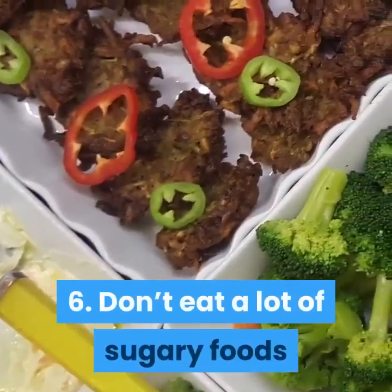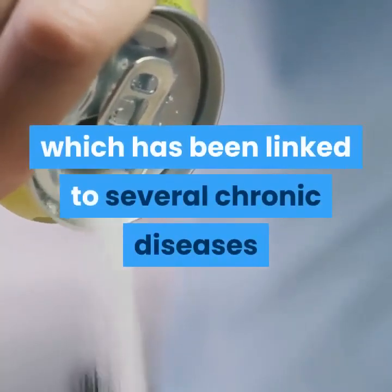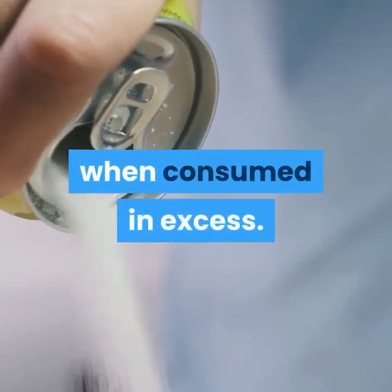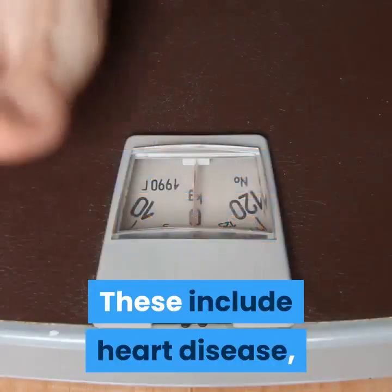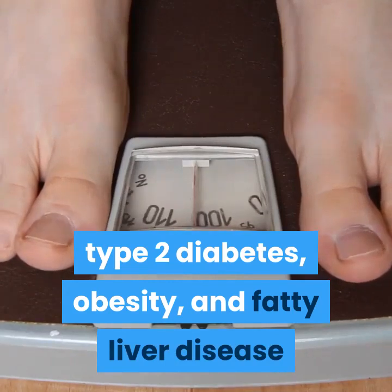Tip 6: Don't Eat A Lot Of Sugary Foods. Sugar contains fructose, which has been linked to several chronic diseases when consumed in excess. These include heart disease, type 2 diabetes, obesity, and fatty liver disease.